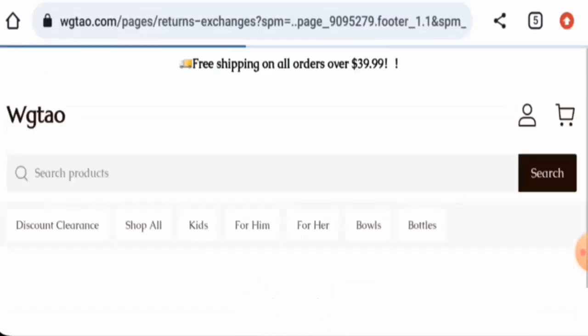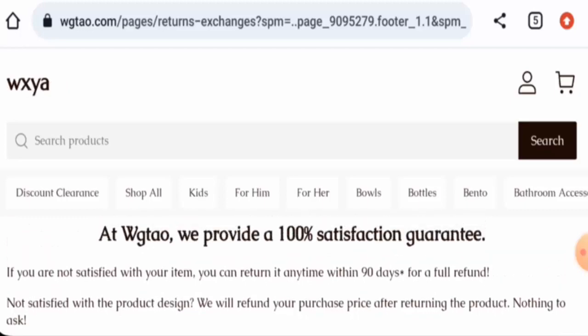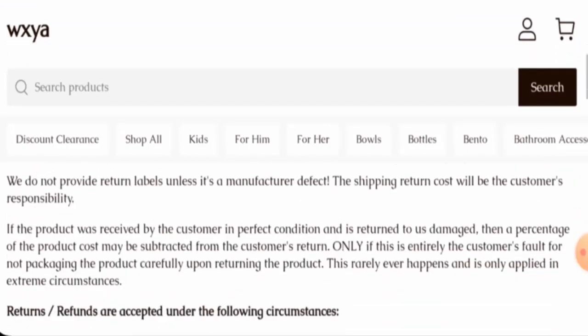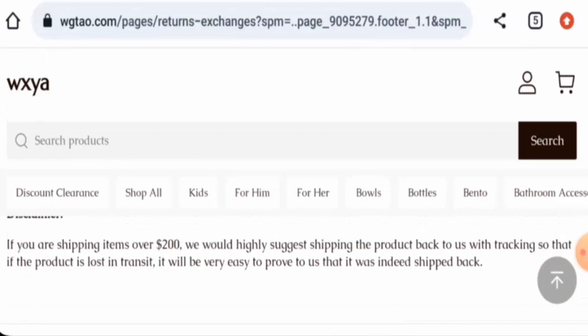If you're not satisfied with your product, you can return it within 90 days for a full refund. Once approved, the refund will be sent to your original payment method. Regarding wgtao.com reviews, this website hasn't received any customer feedback yet, the trust score is only 1%, and the content quality is poor.